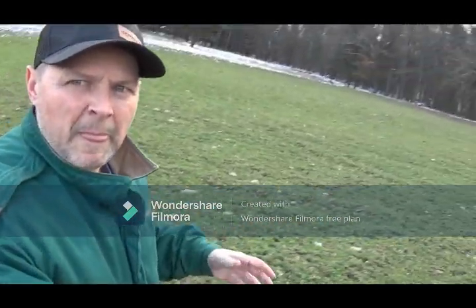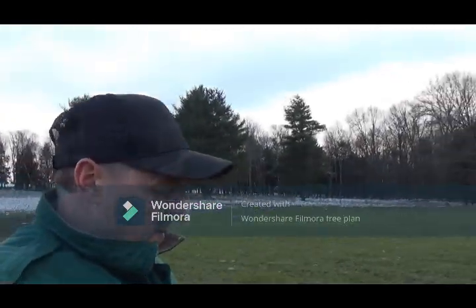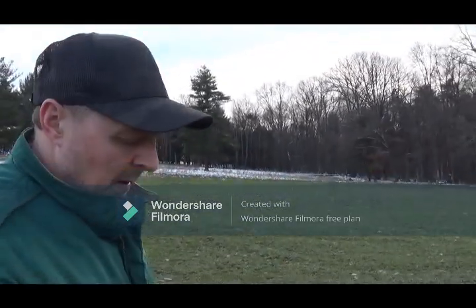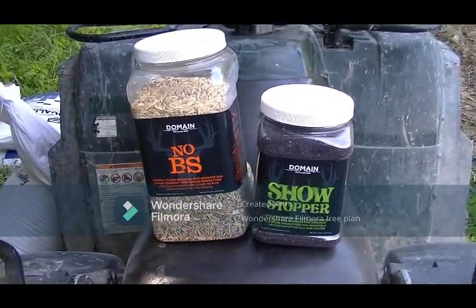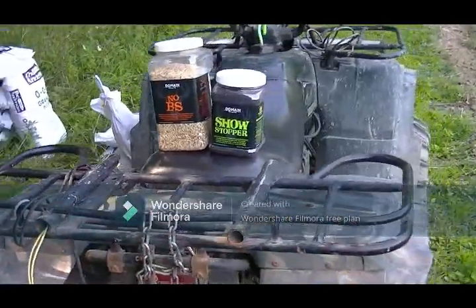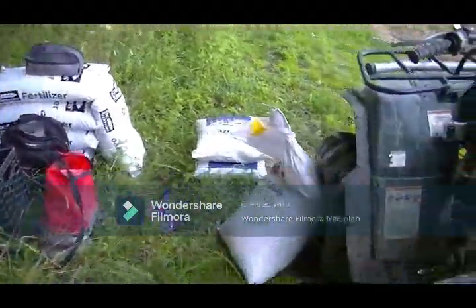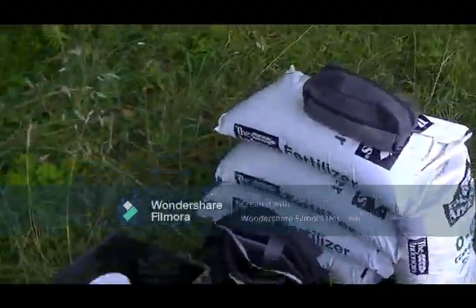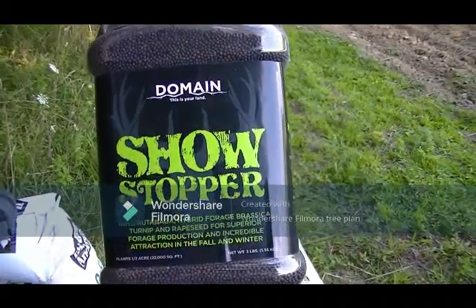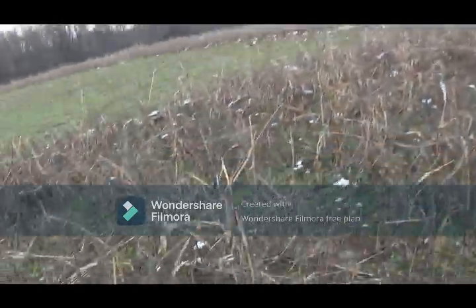In these plots, when I planted the fall blends that I put in, this was a No BS plot from Domain, and I incorporated at planting about four pounds of a four-way clover. And there's a lot of clover here. I'm going to transition these plots into clover next year. This one behind me, and there's a screen here and a little spot here in between that I always plant. Look at this path.